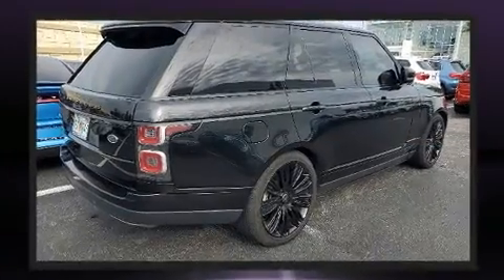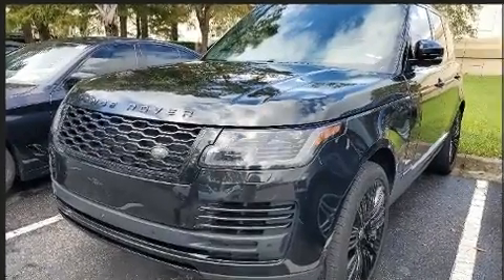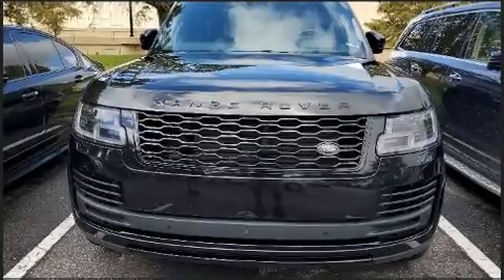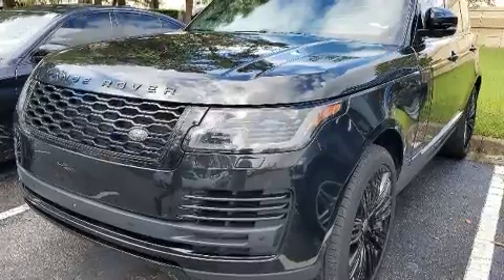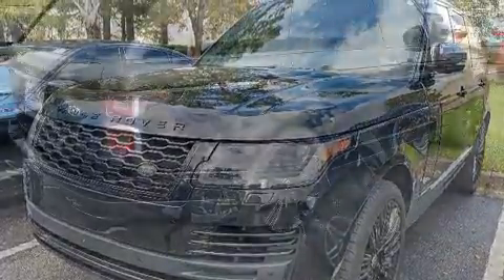Well-tuned suspension and stability control deliver a spirited yet composed ride and drive. It includes power seats, a trip computer, heated front and rear seats, power moonroof, a power rear cargo door, skid plates, and voice-activated navigation.